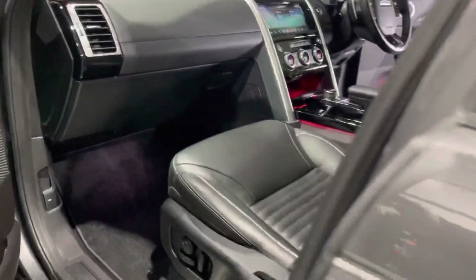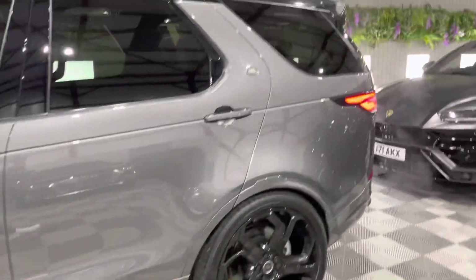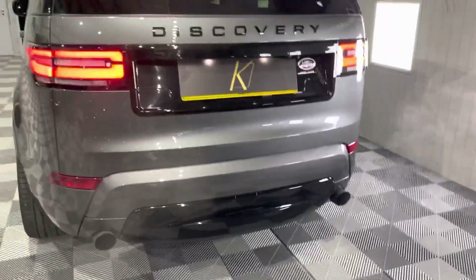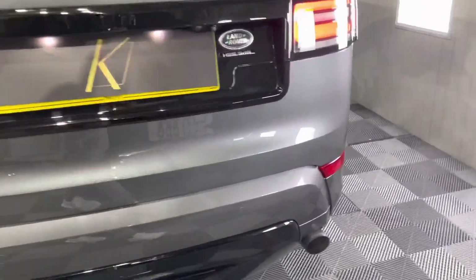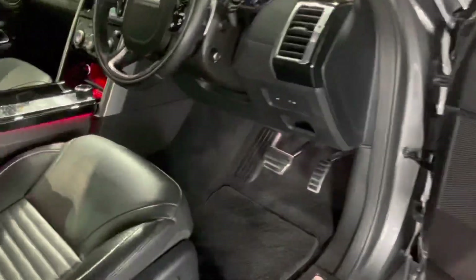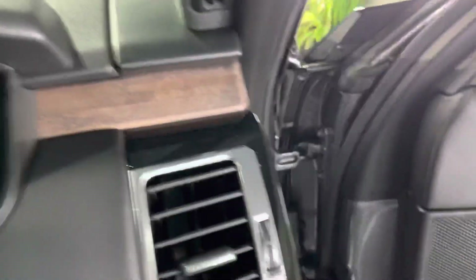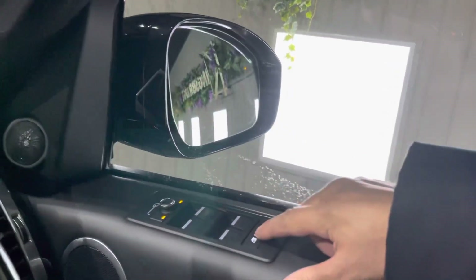You've got two glove boxes — one here and one there — with the book pack and all the bits included. You've got the Land Rover warranty, the Land Rover service package, and it's just been MOT'd — it literally needs nothing. There's also an electronic steering column. You've got gloss black finish to the vents, memory settings for the seats, and you can fold the mirrors by pressing these two buttons together. There's also the child lock for the rear.